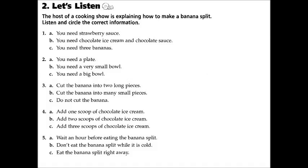Now it's time to add the ice cream. Do you see this big spoon I have? That's called a scoop. Take two scoops of vanilla ice cream and two scoops of strawberry ice cream and put them in the bowl right on top of the banana. Then add one scoop of chocolate ice cream.